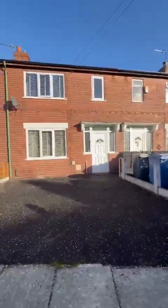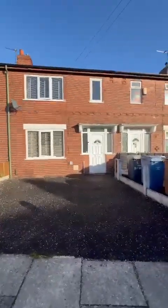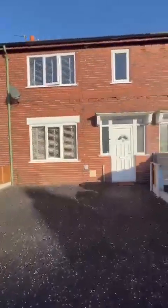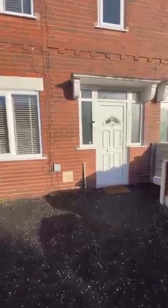Good afternoon, it's Sarah from Hills. I'm here today with this fantastic three bedroom terrace property located on Hartington Road, which is a lovely quiet cul-de-sac in the desirable Winton area. As you can see to the front, you've got off-road parking for multiple cars.